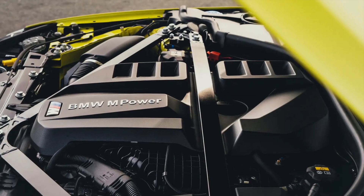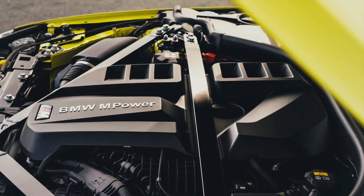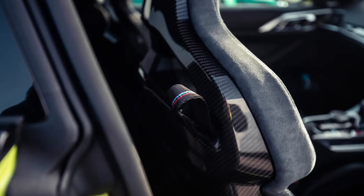Mind, the garish grille and M-drift analyzer mode of this new G82 generation might suggest the car's retained some of its wild side, perhaps even amplified it. Time to have a go.